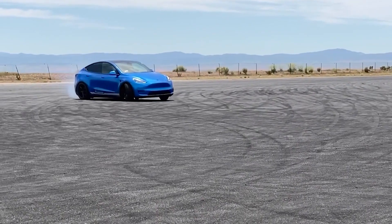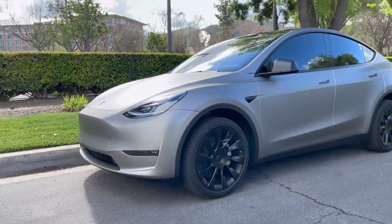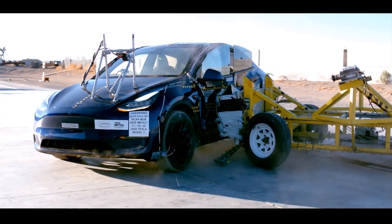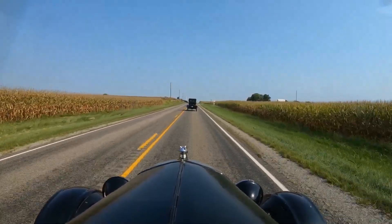Today, we're going to compare two of the most innovative models of their time: the Tesla Model Y and the Ford Model T. One is a cutting-edge electric car that has revolutionized the way we think about transportation, while the other is a vintage classic that changed the world of automobiles forever.